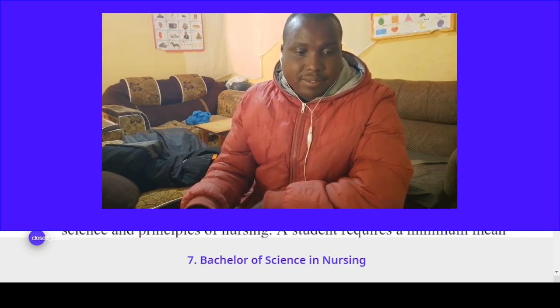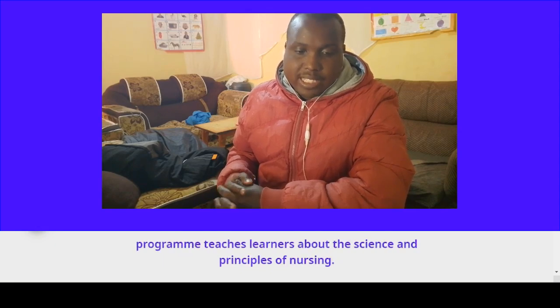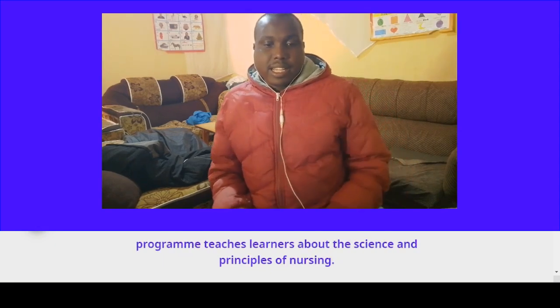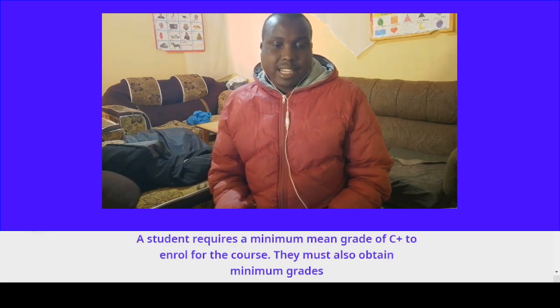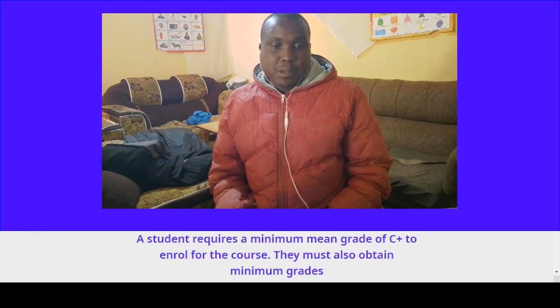Course number seven: Bachelor of Science in Nursing. This is one of the best medical courses for B-plain students. The academic program teaches learners about the science and principles of nursing. A student requires a minimum grade of C-plus to enroll for the course.